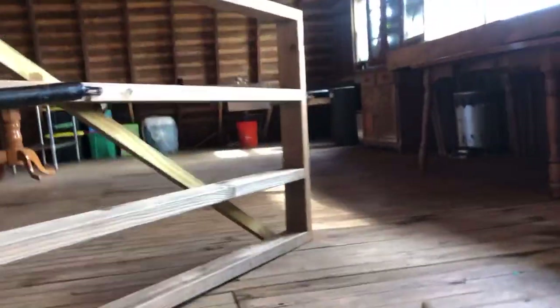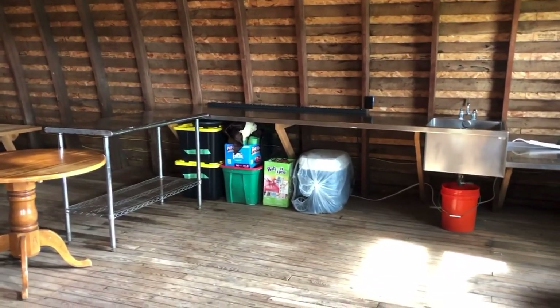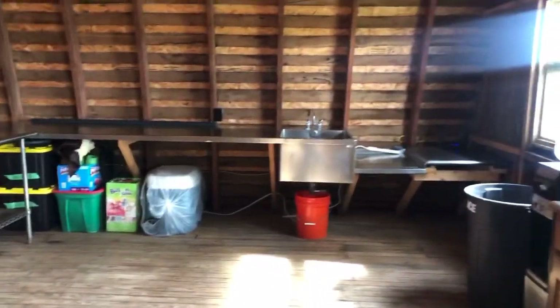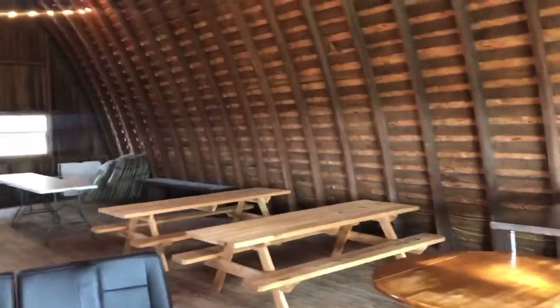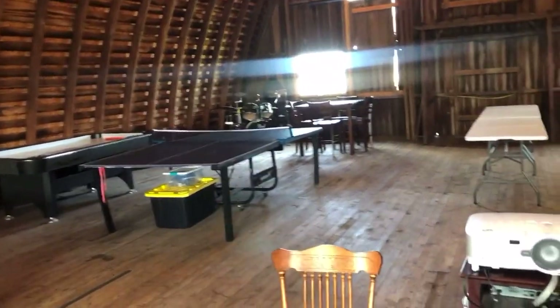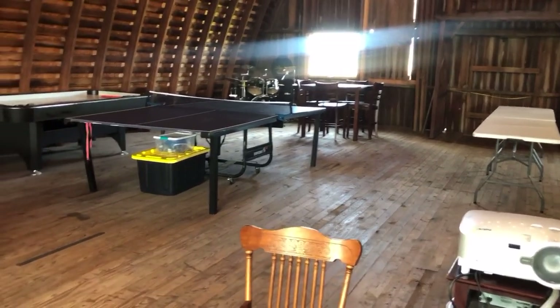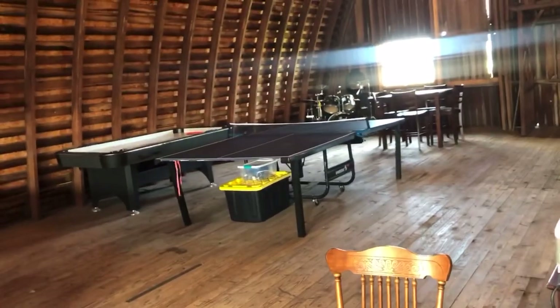This is our barn loft — it's pretty big up here. We're having a party here today: a going away party for my sister, who's joining the military. We have a kitchenette setup that came from a children's camp that was replacing their kitchen — my brother works there so we got it for free. We have picnic tables for kids, regular tables, a projector, a drum set my husband plays, and ping pong. I'm a firm believer in cultivating a fun environment at home — we don't take a lot of vacations so I want it to be a great place to be.